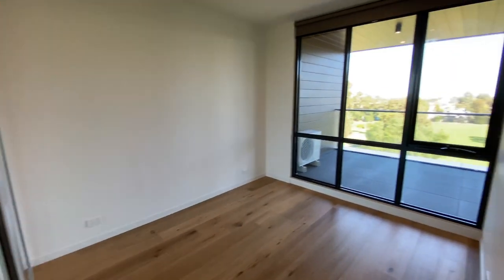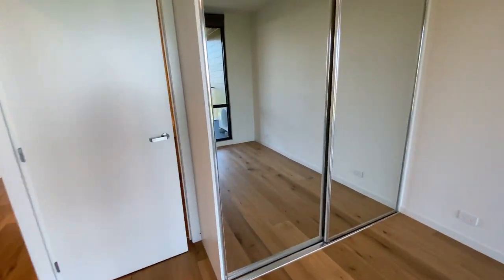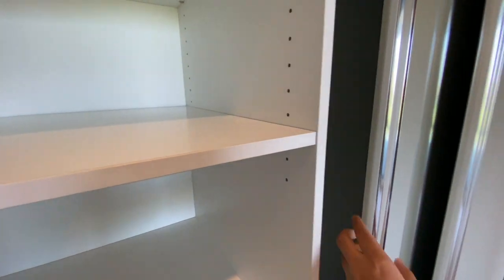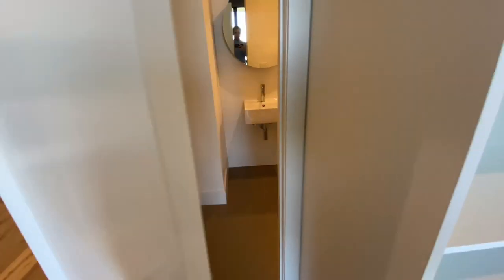The master bedroom with a built-in wardrobe, and behind the door, the ensuite.